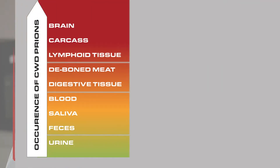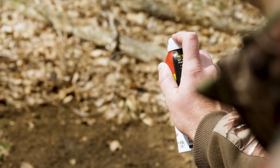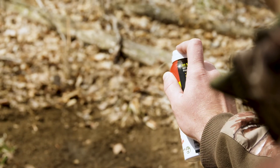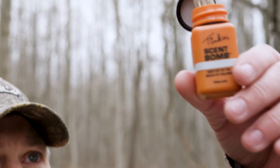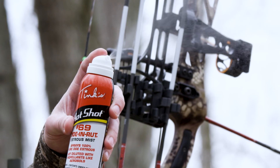Based on inoculation studies with deer, I think it would take between 100 and 500 milliliters of deer urine from a clinically ill deer to get another deer sick. That's between 3 and 18 one-ounce bottles of deer urine swallowed directly by one deer. Based on the way these products are used, where a small amount is sprinkled on the ground or a little bit is put in a wick, that makes the spread of CWD through the use of these products nearly impossible.